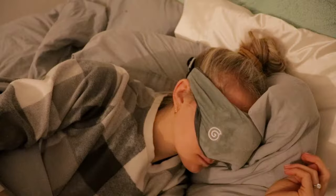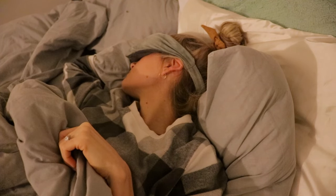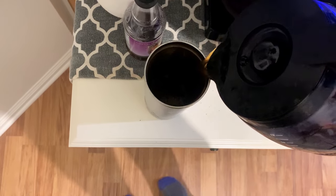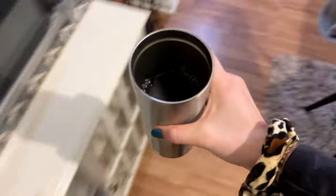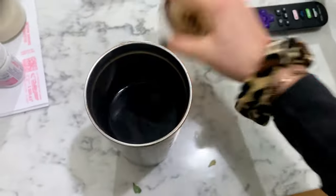Now for my gym day morning routine. I get up at 4:38 in the morning. I love my weighted gravity eye mask — totally not sponsored, just love it. I get up, get changed, let Theo out, get coffee — all very essential things — then gather all my stuff and head to the gym.